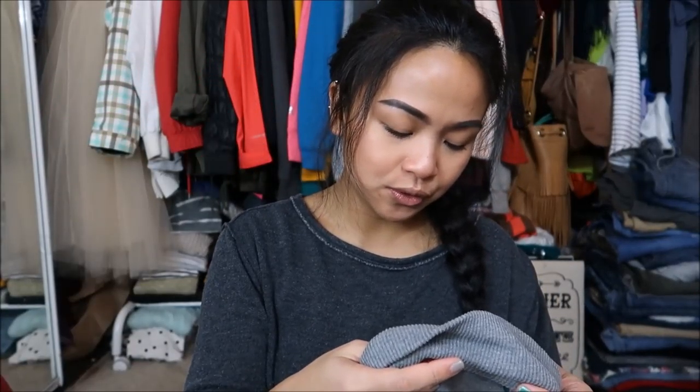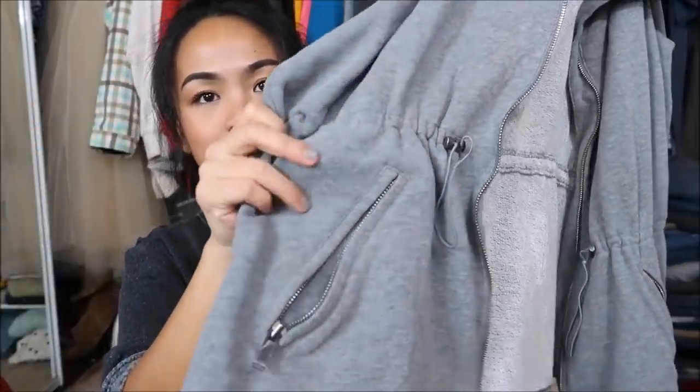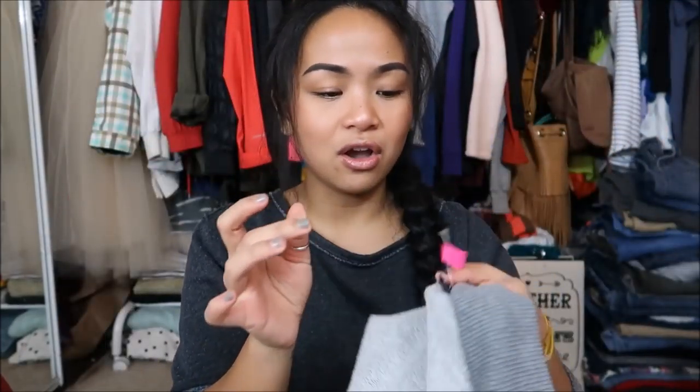The first thing I have is by Jones New York Signature Woman in a size 1X. It's almost like a sweater, cinched at the waist, has pockets in the front that zip, and it's just a regular crew neck sweater — no hoodie. It has a pink tag but that's just for the employees.